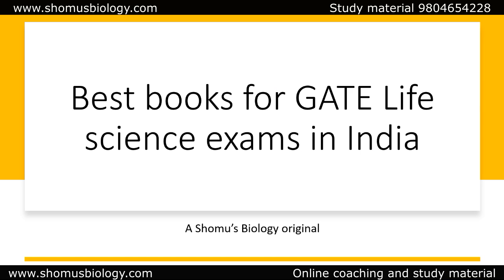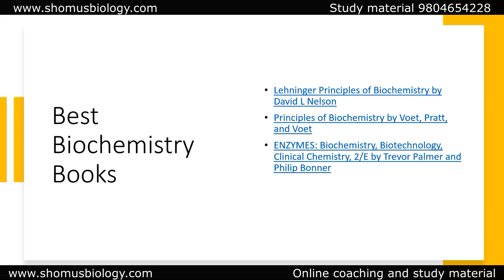There are different subjects in GATE Life Sciences. We have compulsory chemistry, and apart from that, microbiology, biochemistry, zoology, botany, and food technology. Let's start from biochemistry. For the best biochemistry books for GATE Life Sciences, it is Lehninger, Nelson, and Cox's Principles of Biochemistry.